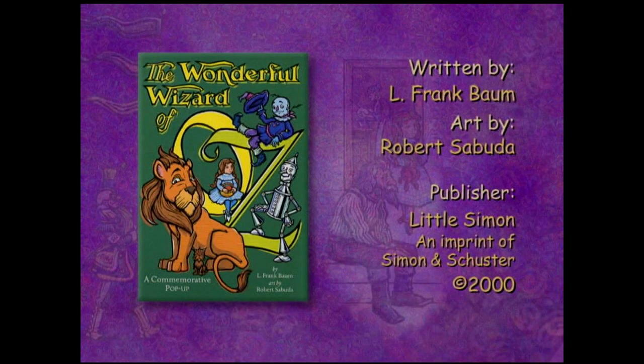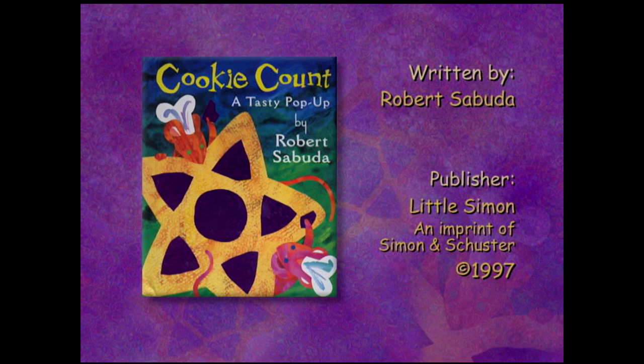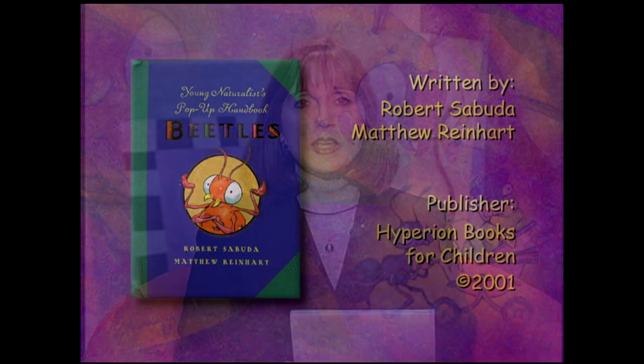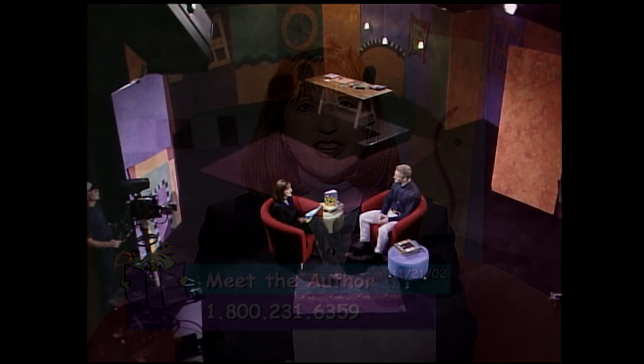To those of you just popping in, I'm talking to Robert Sabuda, paper engineer of a commemorative pop-up of The Wizard of Oz. He is also author and illustrator of The Cookie Count Book and co-author of Young Naturalist's Pop-Up Handbook on Butterflies and its companion, The Young Naturalist's Handbook on Beetles. In just a moment, we'll share an excerpt of a tape Robert made that shows how his books are printed in the South American country of Ecuador. And when we return, we'll learn how to make pop-ups at the workshop. We'll take your calls at 1-800-231-6359. But first, let's go to the videotape.